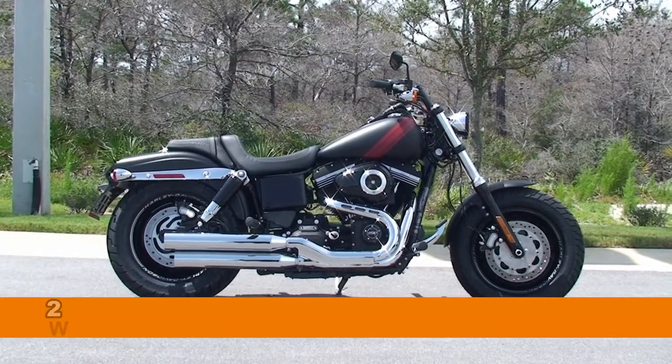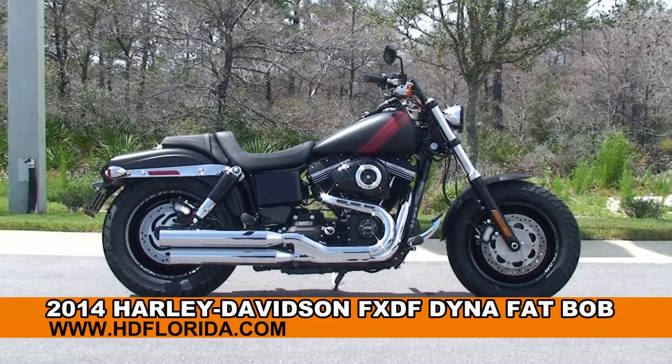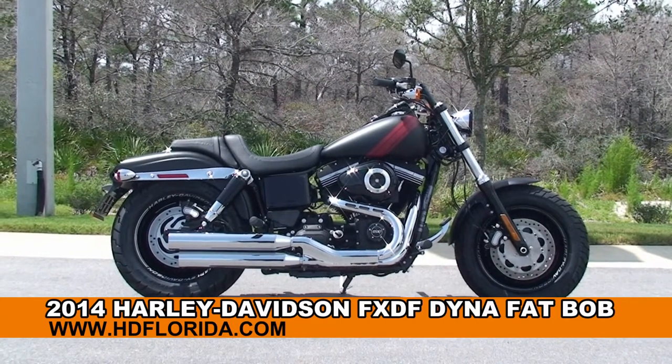Welcome everyone to the world famous Harley Davidson of Panama City Beach. Today I've got for you this incredible brand new 2014 Dyna Fat Bob.